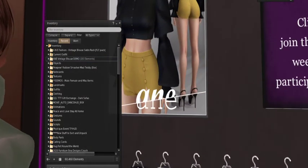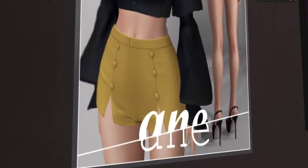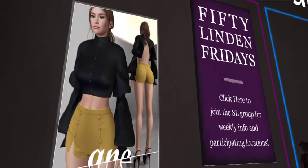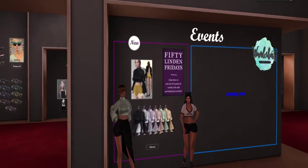Those shorts are wicked cute. I'm doing a close-up of the board — I'm liking these shorts, look at how cute they are. They have a cute little sailor detail in the front, and it's still a party in the back.